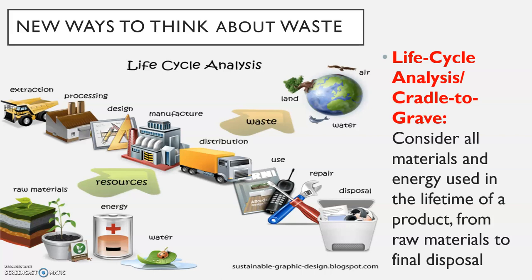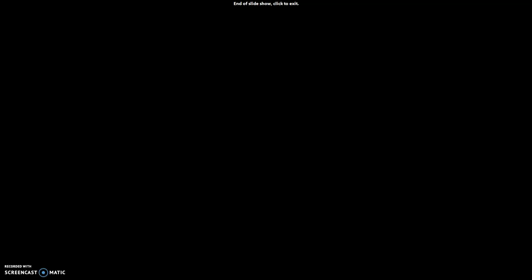New ways to think about waste include the concept of cradle-to-grave. We want to consider all the materials and energy used in the lifetime of a product — from raw materials to final disposal. It's not just the initial product, but what it costs to extract those minerals from mining, the processing, design, manufacturing, distribution, use, repair, and disposal — and how much of that goes into an object, not just the object itself.